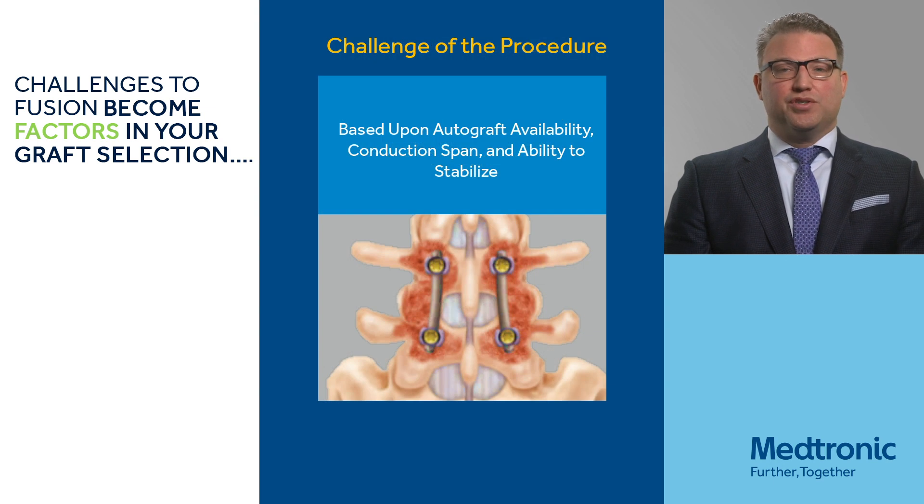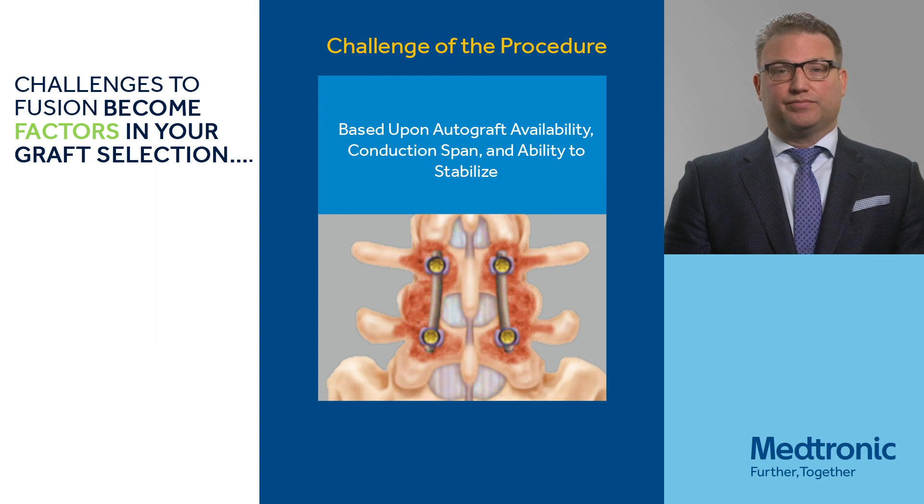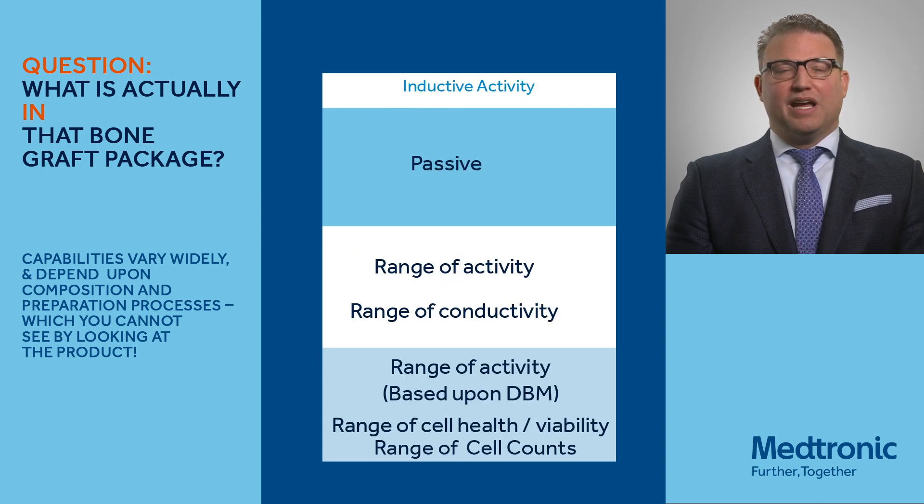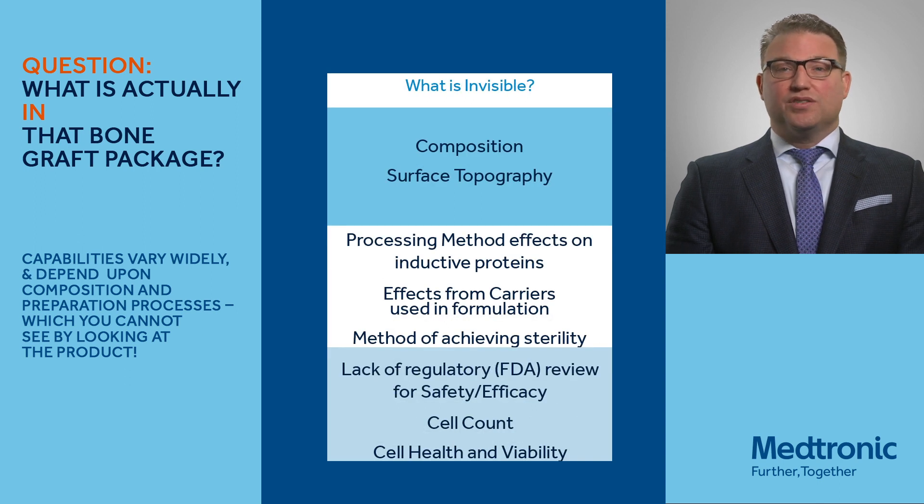And then the procedure — what procedure are we performing? Are we going to use autograft or allograft, or something that's much more active and helps to replace some bone grafts? One of the questions we often ask is what's really inside the bone graft package. There are several different categories: synthetics, demineralized bone fiber, and cell-based matrices. But we really have to look at what's invisible — the composition, the surface technology, and the ability of the FDA from a regulatory standpoint to look at what's actually in the package.